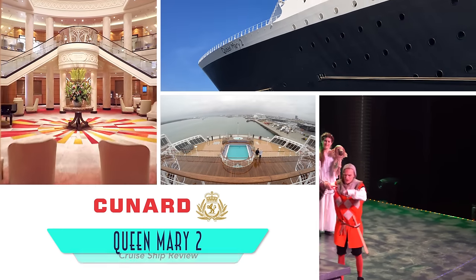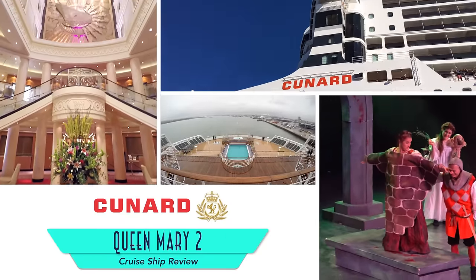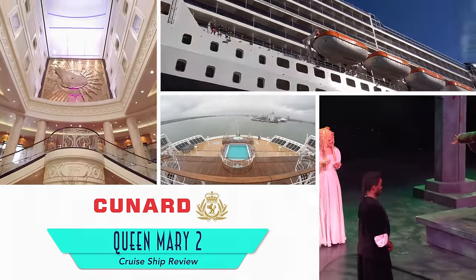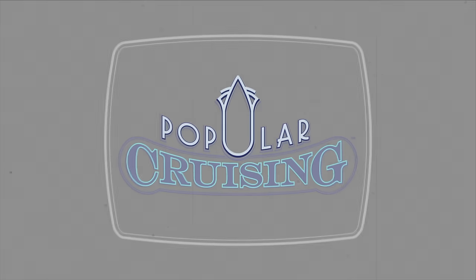Thanks for tuning into Popular Cruisin! You're watching our review of the newly remastered Queen Mary 2 from Cunard Line. As a genuine ocean liner capable of frequently crossing the Atlantic Ocean, the Queen Mary 2 is one special cruise ship.